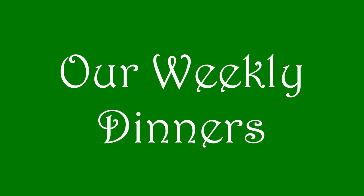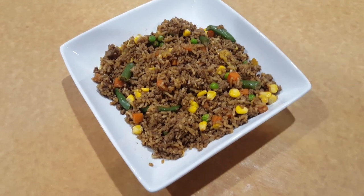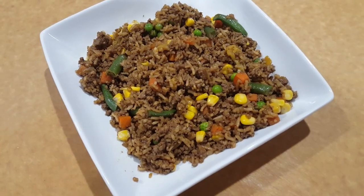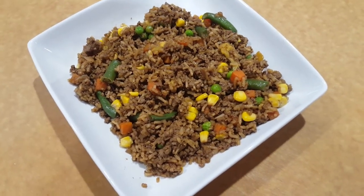Hey everybody and welcome to another weekly video of some of the dinners we had last week. Today for dinner we had a super delicious five spice beef fried rice — this is so tasty, lots of vegetables in it. My husband actually did a recipe on this on his channel, which I will have linked down below.